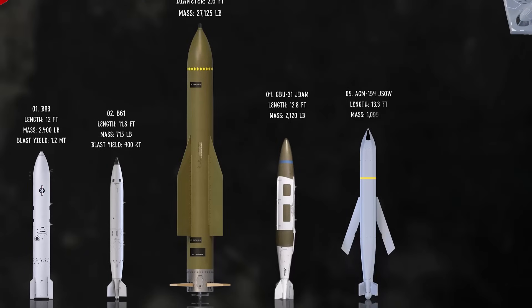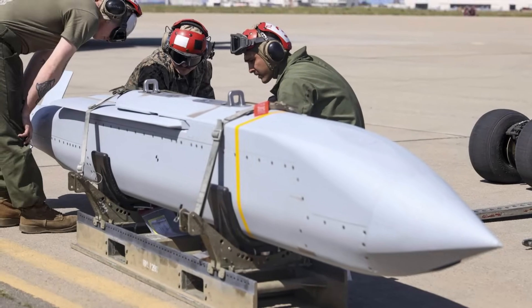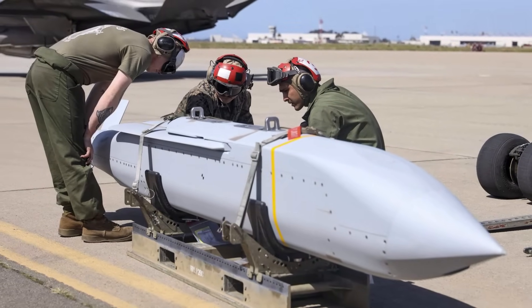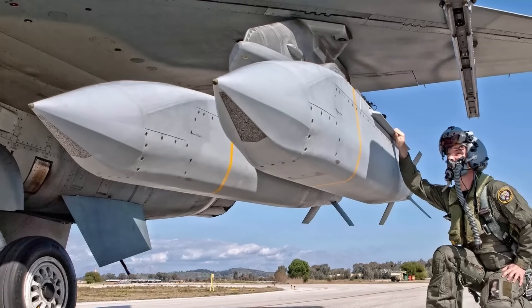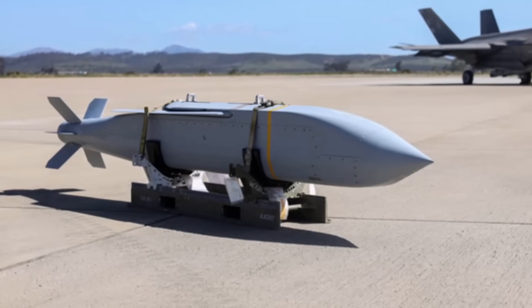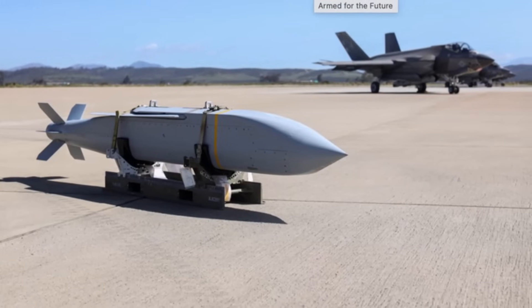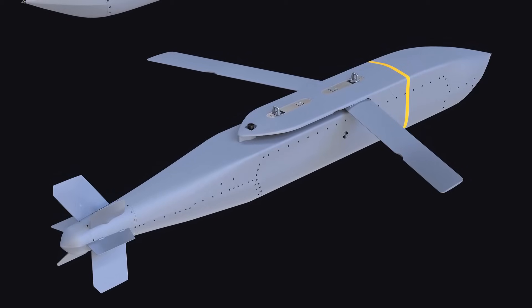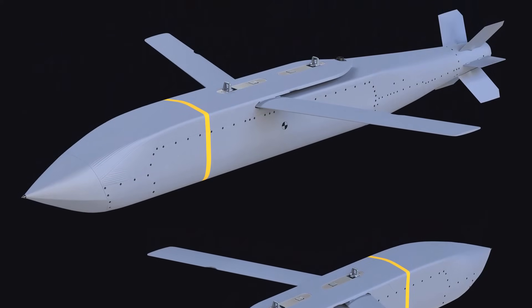The AGM-154 Joint Standoff Weapon is a family of unpowered, air-to-surface glide bombs developed by the US Navy and Air Force. Designed to be launched from a safe standoff distance, its pop-up wings allow it to glide up to 70 nautical miles from high altitudes, keeping the launching aircraft out of range of enemy defenses. The weapon uses GPS or INS guidance systems for navigation, with some variants like the AGM-154C also incorporating an imaging infrared seeker for enhanced terminal guidance. The JSOW is a modular weapon, with different variants carrying various payloads, including sub-munitions for area targets and a hardened penetrator warhead for hardened structures.